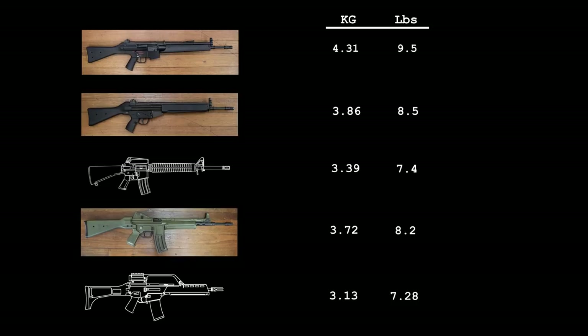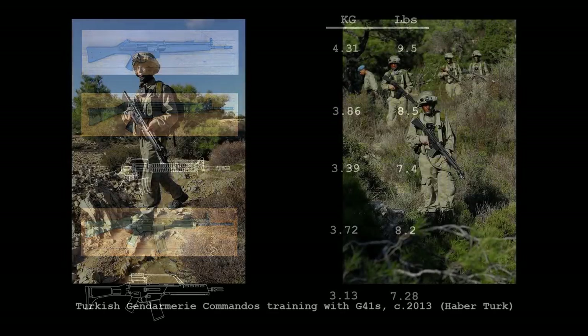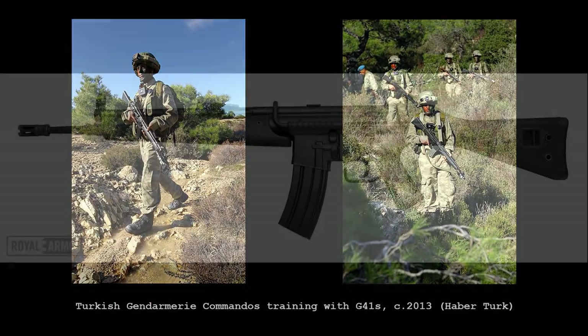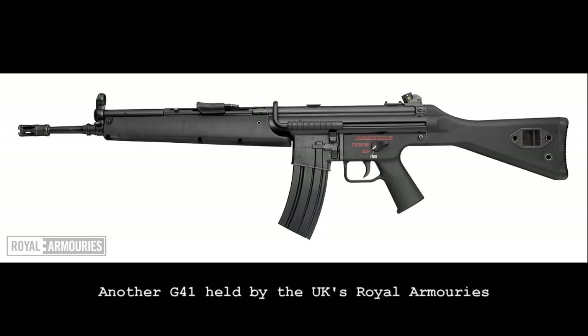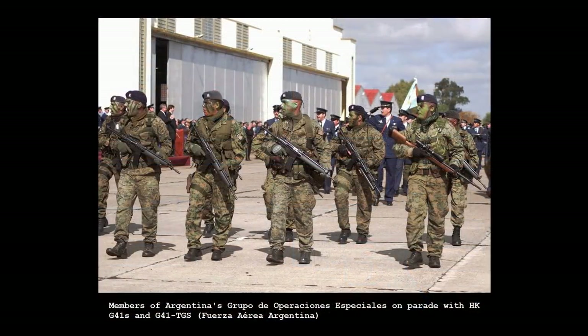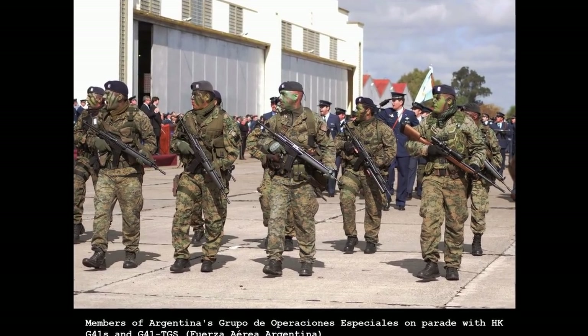Despite issues with weight, the rifle was considered by a large number of countries and at least a few orders were made. Photographs of members of the Turkish Gendarmerie's Special Operations Group training with G41s date from the early 2000s, possibly indicating Turkey purchased them directly from HK, or that Turkey's state-owned defense manufacturer MKEK produced an unknown number under license. At some point in the 1980s, the British Army also tested a small number of G41s, with at least three — including this example — remaining in UK collections today. Some of Denmark's Special Forces reportedly used G41s for a time, while Argentina's Special Forces have also recently been photographed with both HK G41s and G41A2s fitted with the TGS under-barrel grenade launcher package.